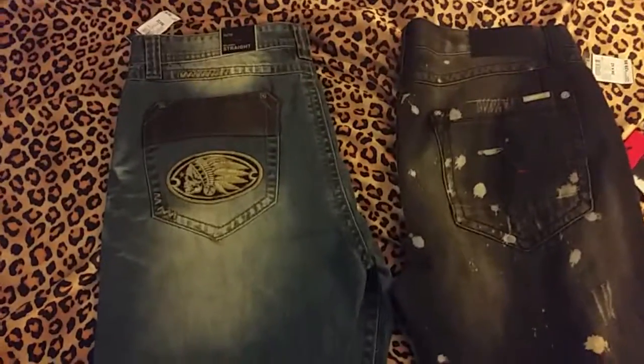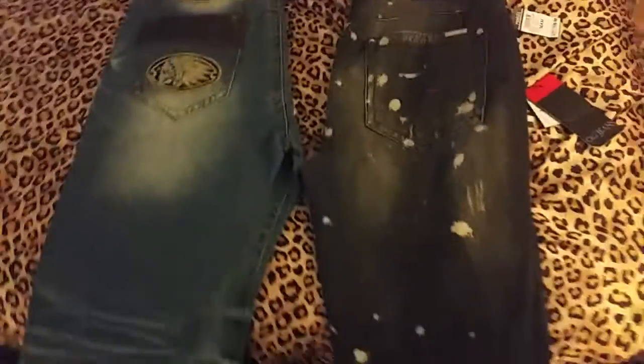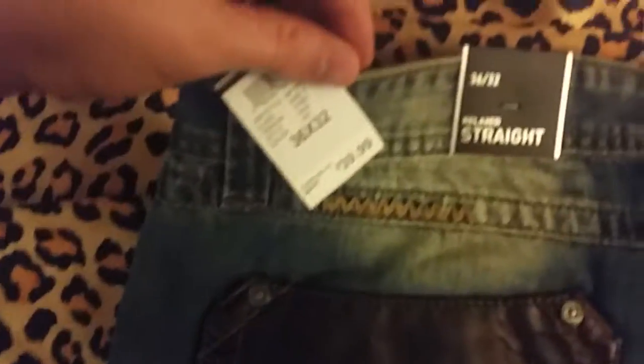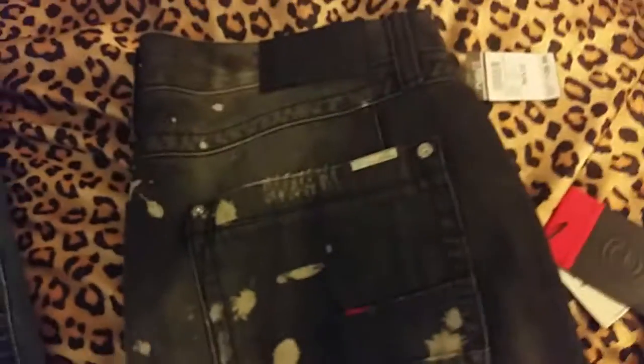This is kind of like the unboxing of my new jeans I got today. I got them from Rue 21 — a great store. They were $40 a pop.